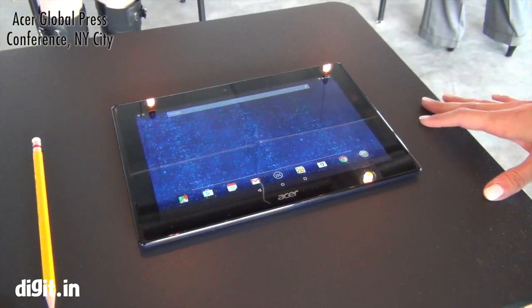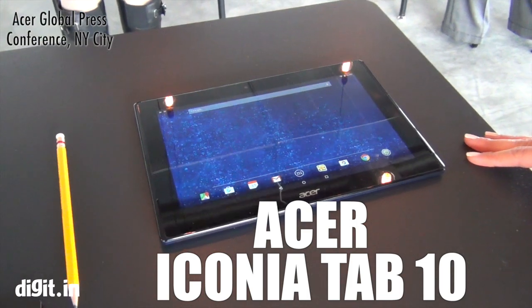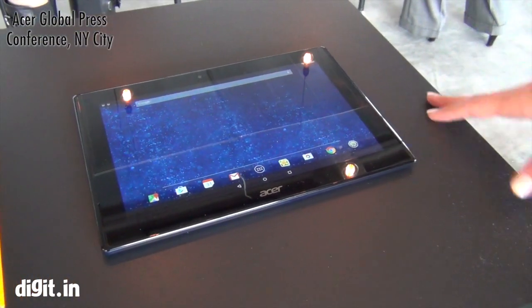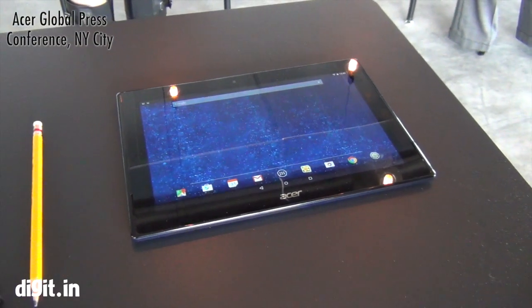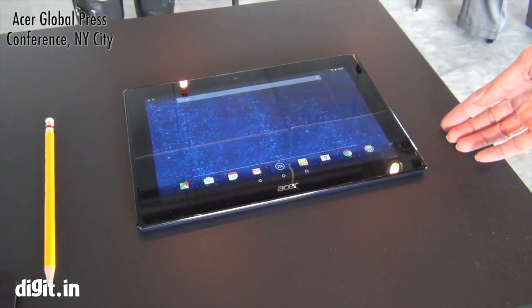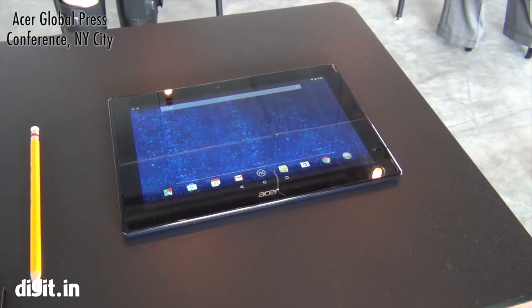This is the Iconia Tab 10 for education. It's an Android tablet with NFC, so teachers can set up their whole classroom across all of the students' tablets. All they have to do is tap it to the students' tablets and it sets up their lessons for digital education.